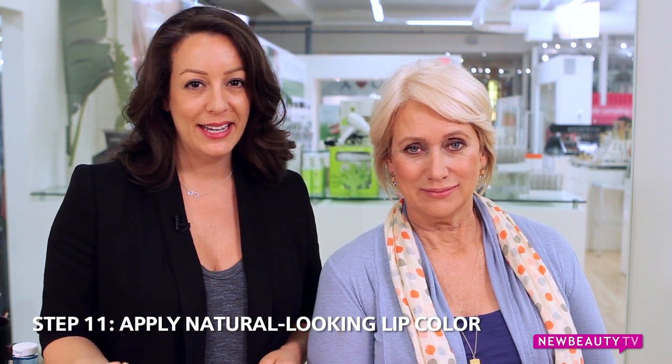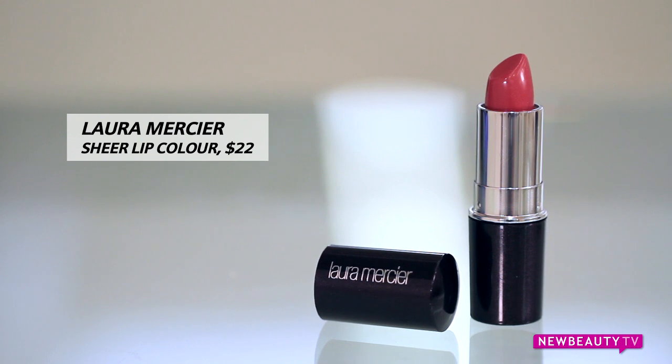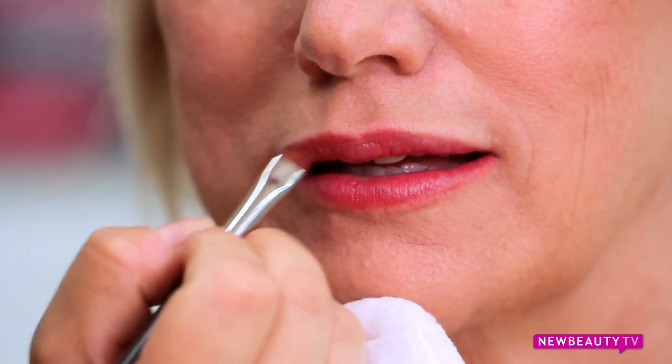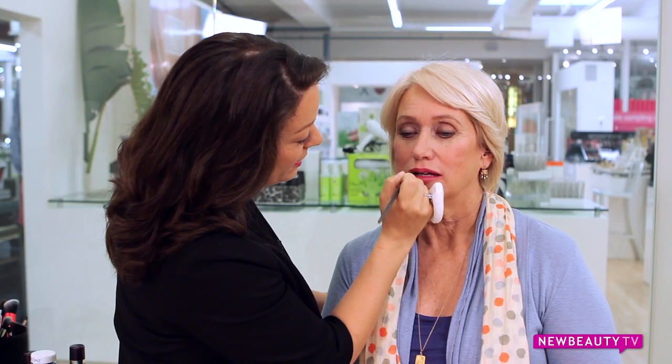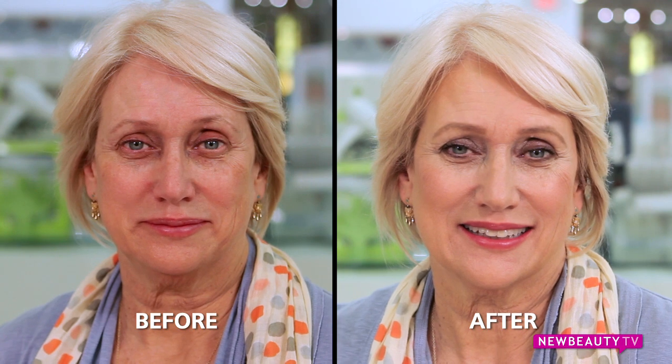To finish off the look, we're going to talk about lips. The natural pigment in your lip can tend to fade, so choosing a color that's the same shade as your lip or a few shades darker is all you need. And with that, we are finished — beautiful. So that completes Sharon's Fresh Face Look. Like I said before, less is more. Thanks so much for watching.